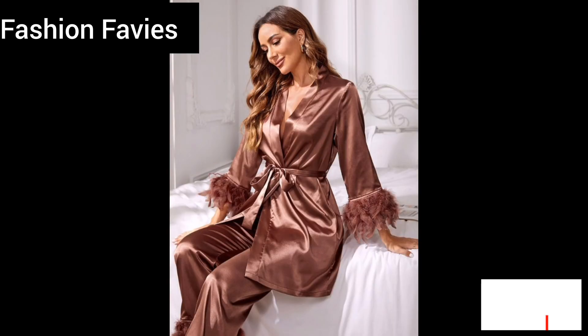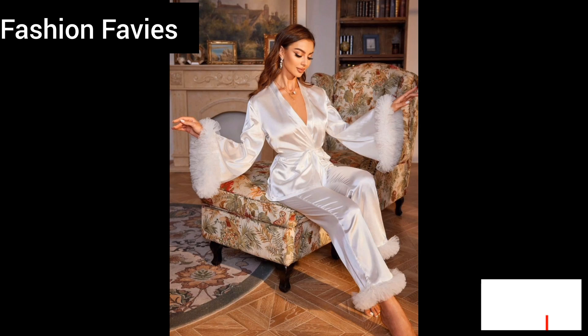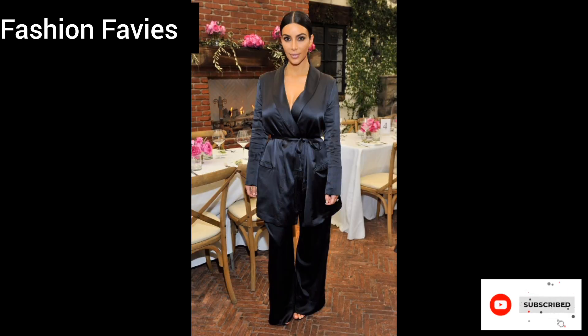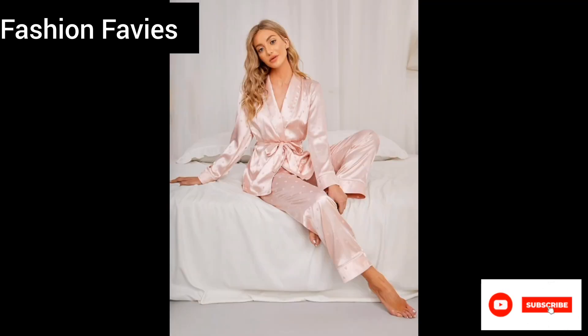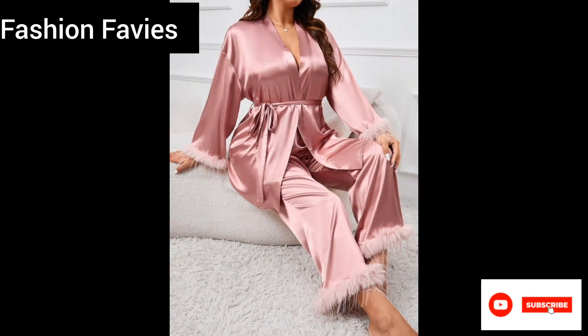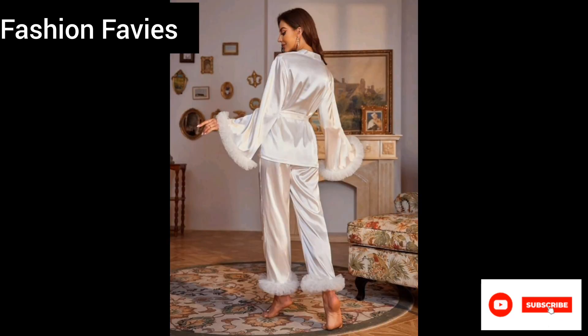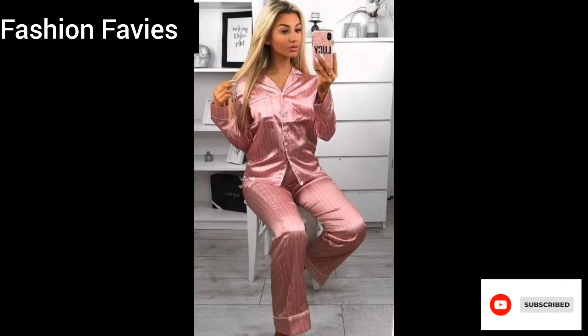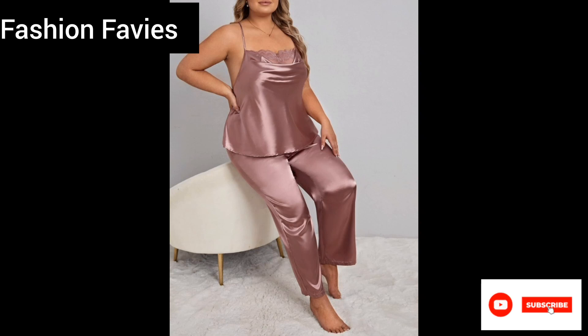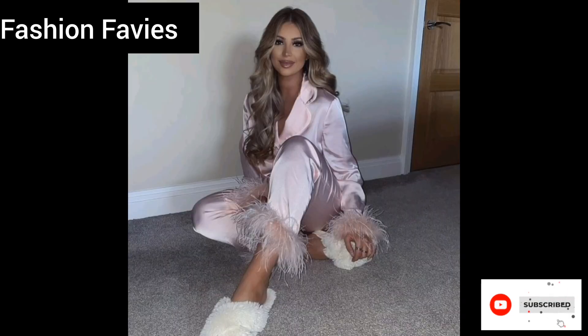This decadent collection of satin pajamas offers the perfect balance of style and comfort, making them ideal for both lounging at home and enjoying a luxurious night's sleep. Whether you are treating yourself to a weekend of self-indulgence or looking for the perfect gift for a loved one, this satin pajama haul will add a touch of glamour to your nighttime routine with its timeless elegance and effortless luxury.